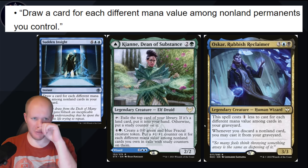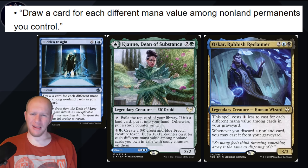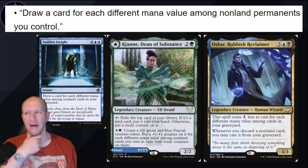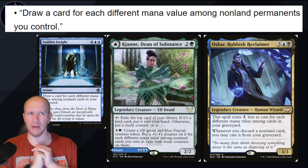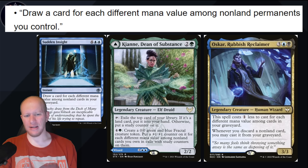Draw a card for each different mana value among non-land permanents you control. We've seen something like this with Kian, who puts +1/+1s on a fractal based on that. We've got Sudden Insight, which does exactly that but from the graveyard instead of the battlefield. One that's based off the battlefield is interesting. We had the Coven mechanic for Green-White — I think from Vow or something. Something similar to the Coven mechanic would make sense.